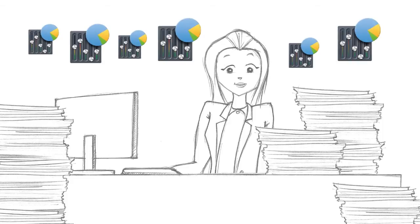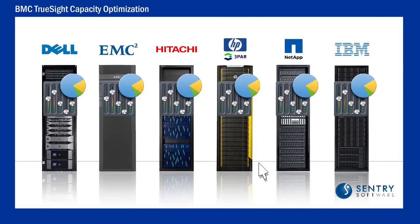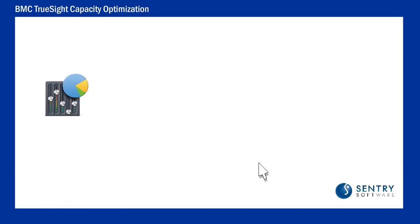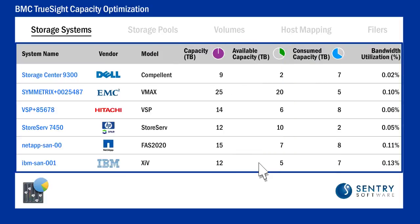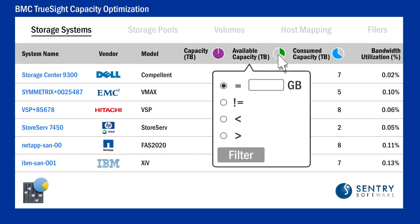for the Sentry software's connectors for BMC TrueSight Capacity Optimization. Vendor-agnostic, these connectors can collect any critical data about the storage systems available in an environment and display it in a unique storage capacity view. Because all the information is grouped in one place, managing storage capacity needs is really easy.